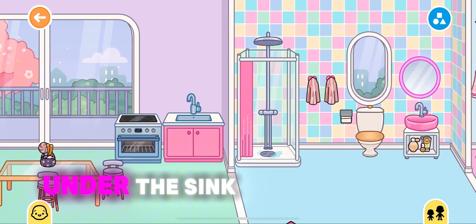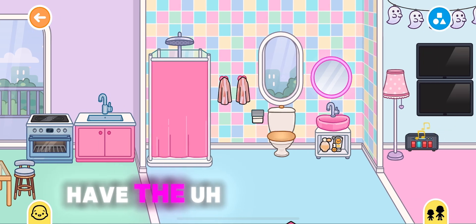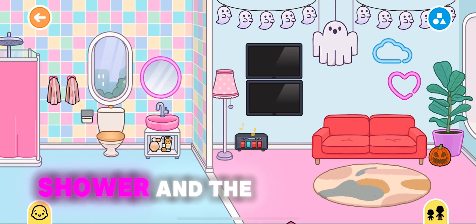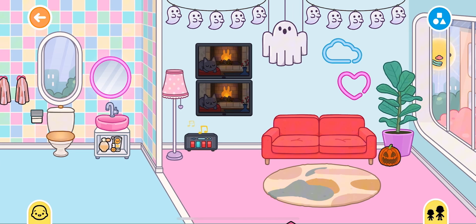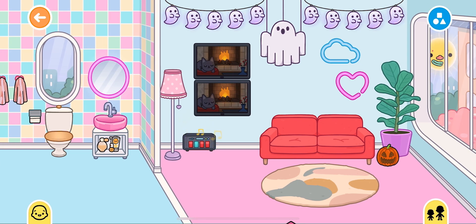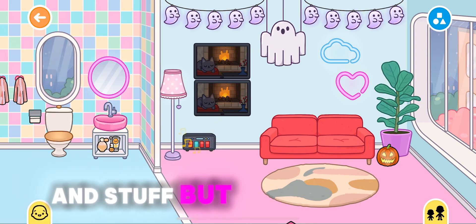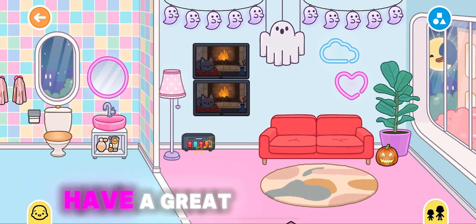Nothing under the sink. We have the shower and the TV. Yeah, just messing around with the lights and stuff. I hope you have a great day!